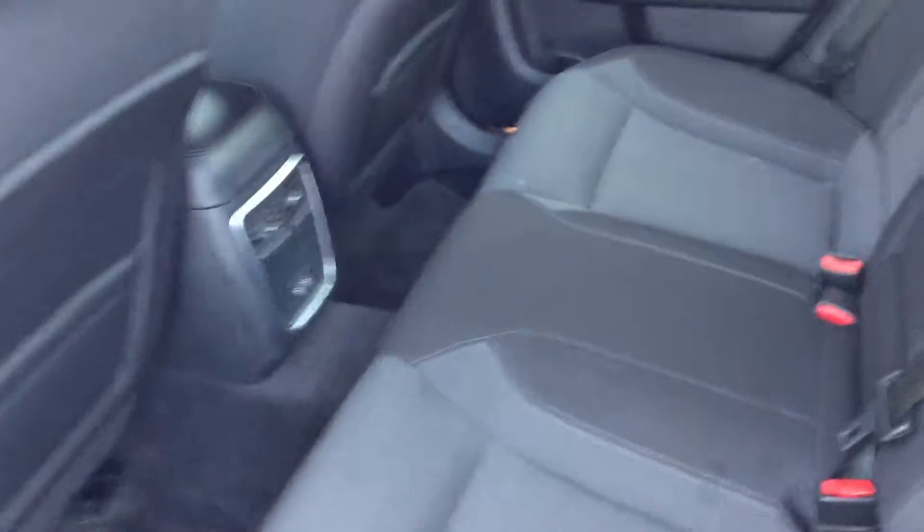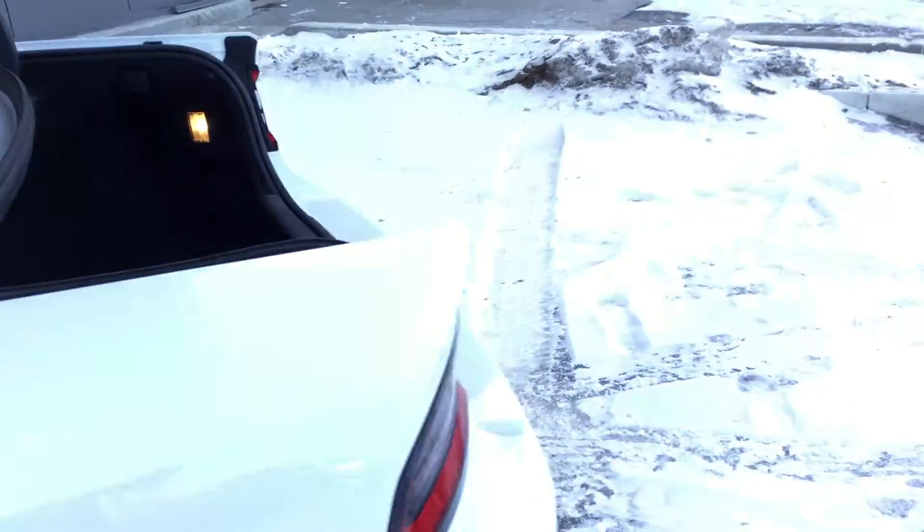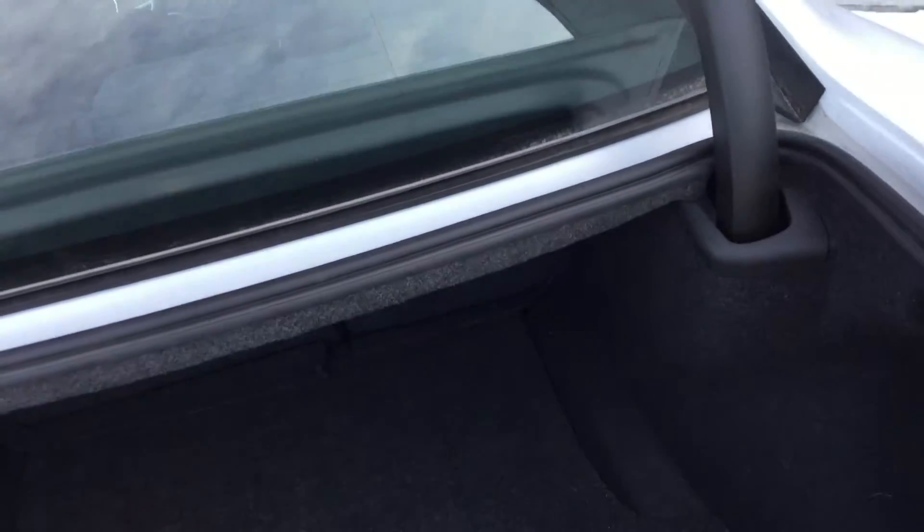Moving to the back here, you can see how much cargo space you have in the back seat — a lot of leg room for your passengers and the rear vents as well. Also a lot of trunk space; these Chargers have a lot of room in the trunk for your cargo.